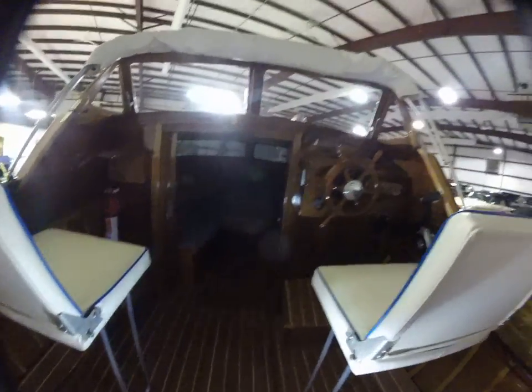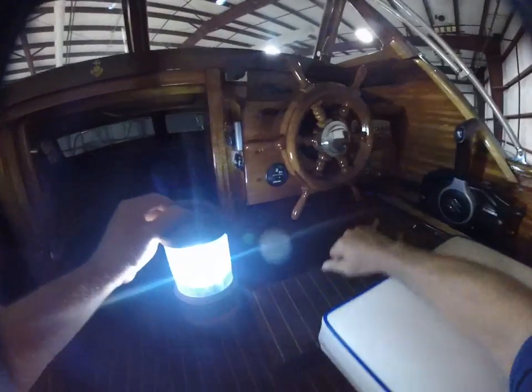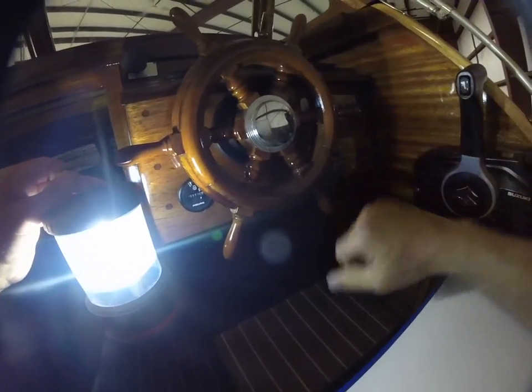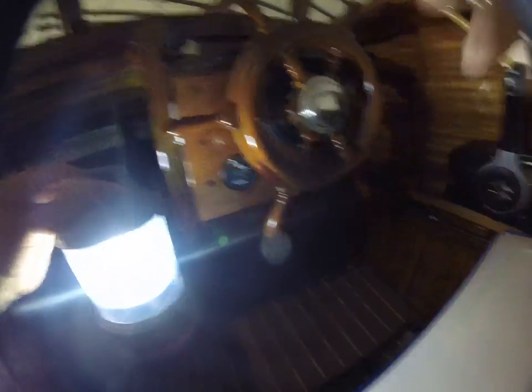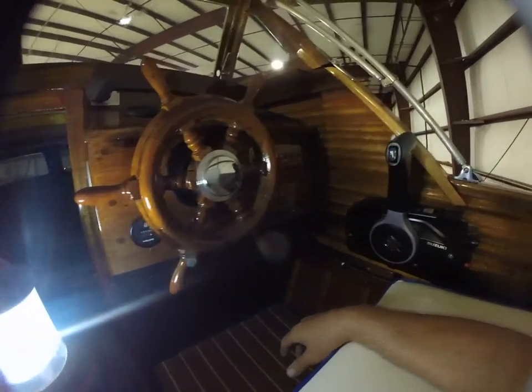We got an hour meter — seven point five hours. So we'll call it eight hours. I should have found that earlier. I'm real excited about that. Eight hours — I gotta get a picture of that. I'll put that up on the site as well.